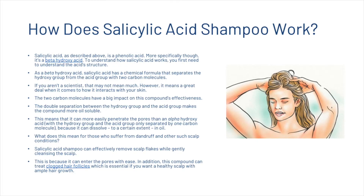How does it work? Salicylic acid is a phenolic acid — more specifically, it's a beta-hydroxy acid. To understand how salicylic acid works, you first need to understand the acid structure. As a beta-hydroxy acid, salicylic acid has a chemical formula that separates the hydroxy group from the acid group with two carbon molecules. The two carbon molecules have a big impact on the compound's effectiveness.